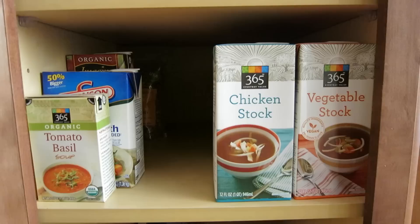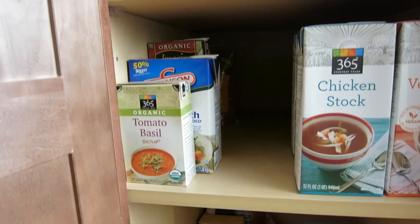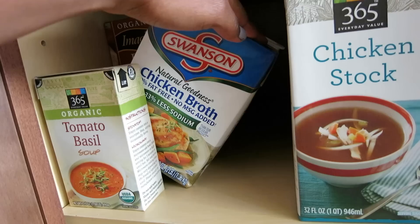And then on the next level down, we have different types of stocks — so chicken stock and vegetable stock. And then there's also some tomato basil soup, and it looks like some more chicken broth, and then I think I also have some beef broth.